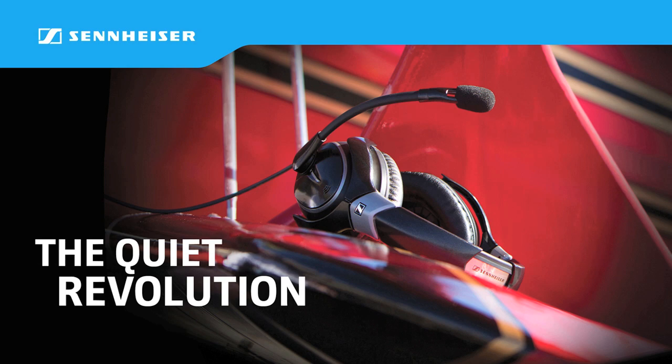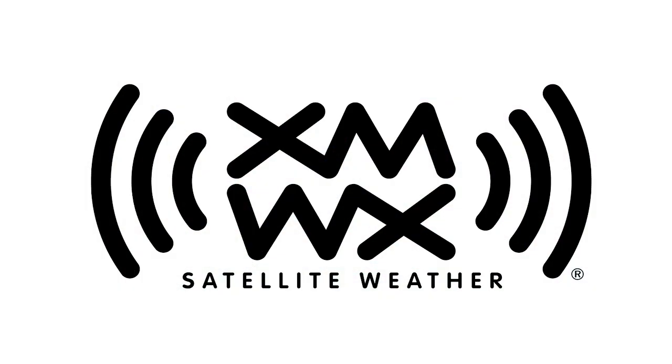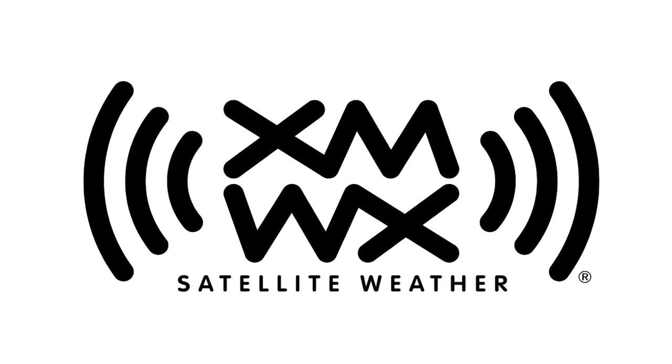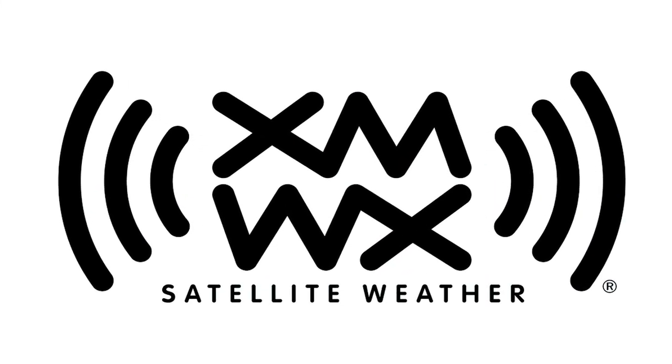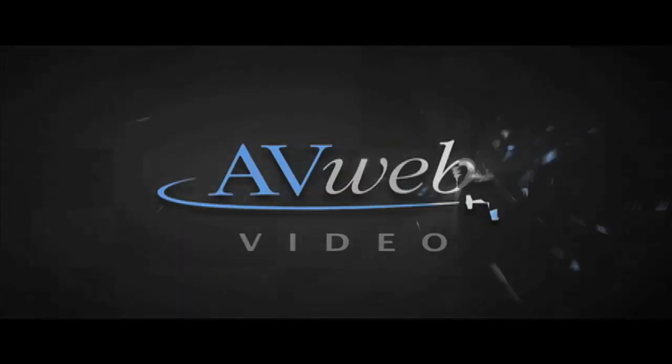Brought to you by the Sennheiser S1 family of aviation headsets. See us at AirVenture booth number 288. And by XMWX Satellite Weather — full perspective on any device you choose. Come see the latest at AirVenture booth 3037.